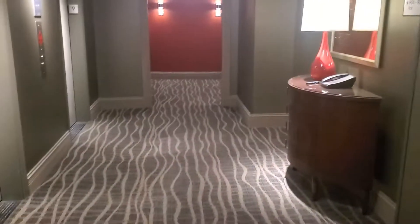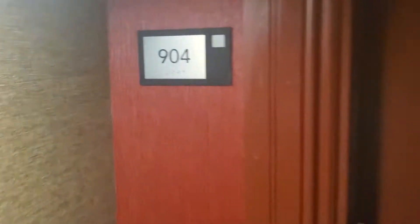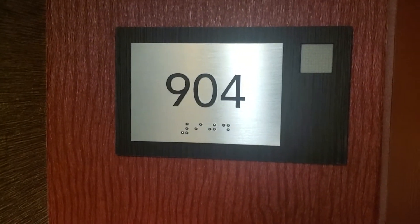Good evening, everybody. We are in the Courtyard by Marriott in downtown St. Louis, Missouri. This right here is our room — room number 904. Let's get in this thing.